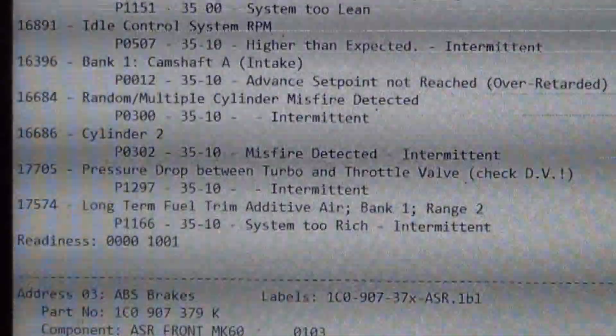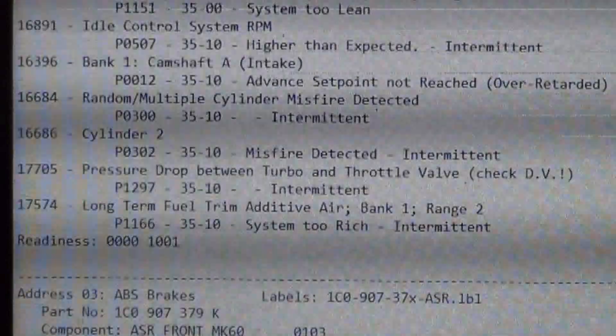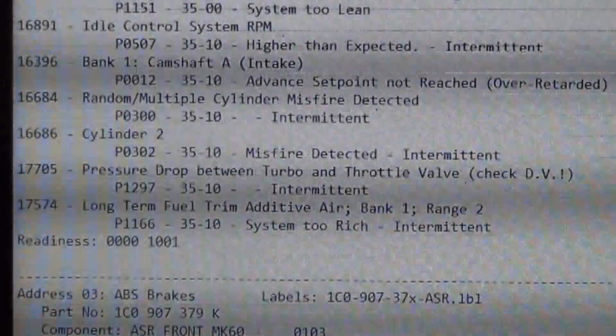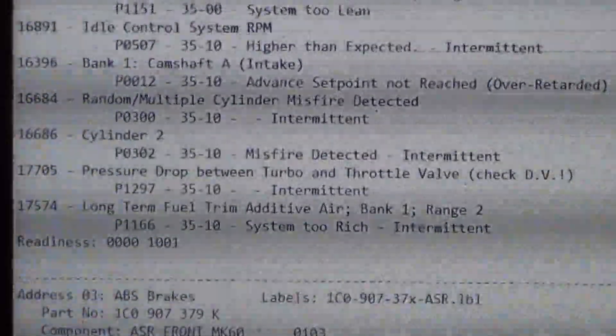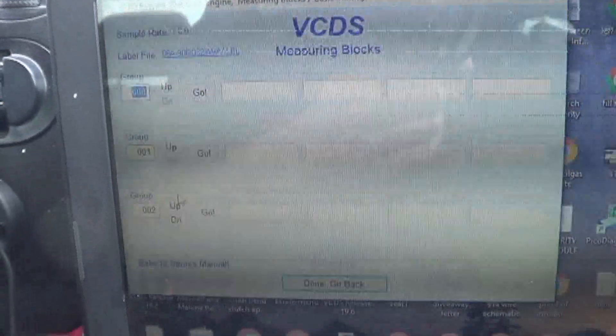We have lean trouble codes and rich trouble codes. We'll take it for a road test and look at boost graphs to see what's going on with the boost problem. We're graphing this — you graph boost on a 1.8T in group 115.